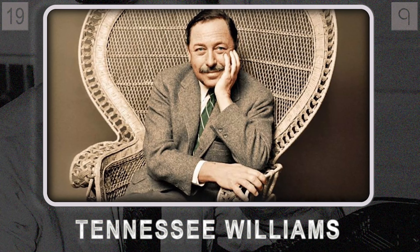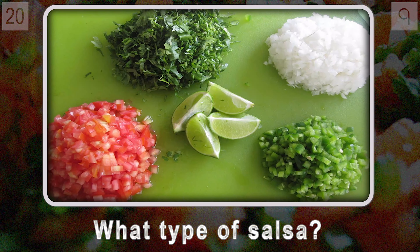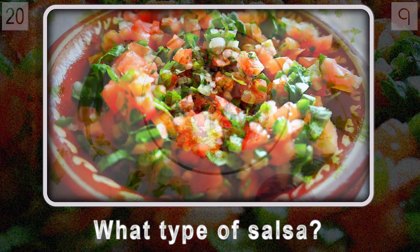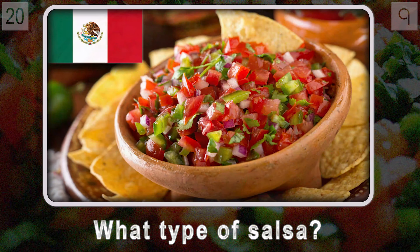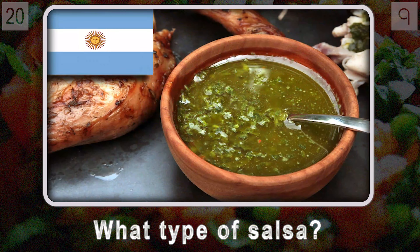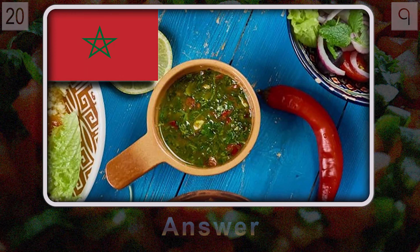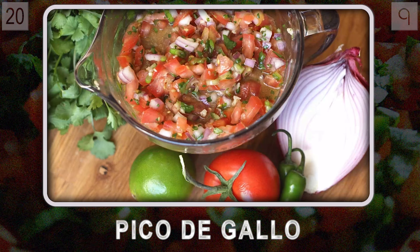Let's lighten the mood a bit. Question twenty: what food — whose name means 'rooster's beak' in Spanish — really packs a punch with its chunky, uncooked goodness? Unlike its smoother cooked counterpart, this dish is all about fresh, vibrant flavor. While it got its start in Mexico, you can find variations worldwide — Argentina's chimichurri, Morocco's chermoula. If you're craving a burst of fresh, zesty flavor, you're picturing pico de gallo, also known as salsa fresca.